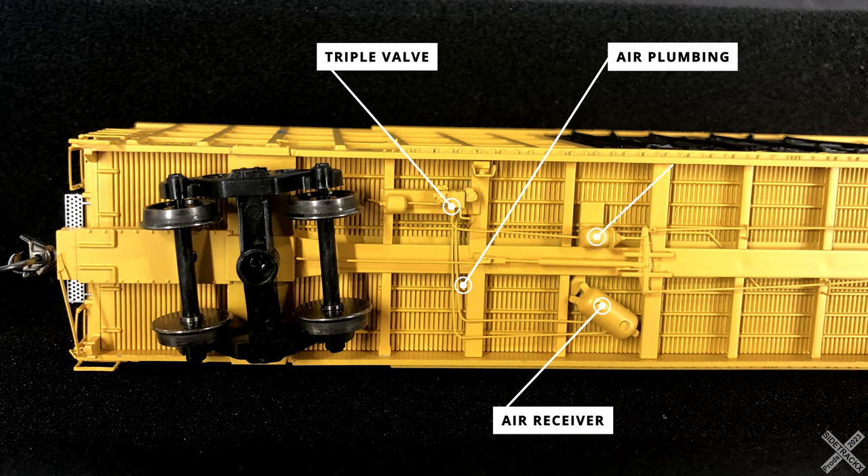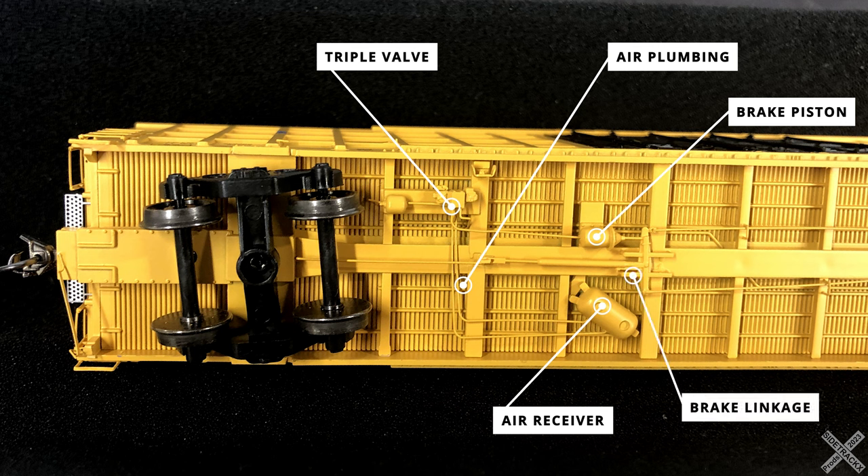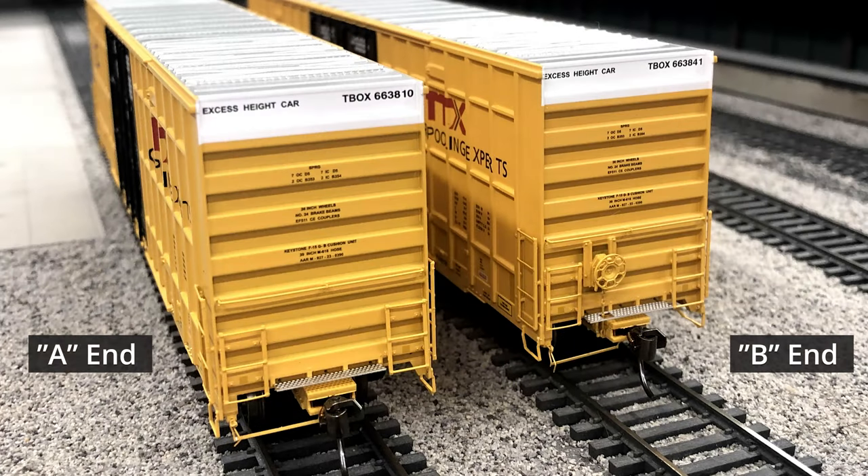The brake piston is on the same side as the triple valve, slightly off center. It connects the air side of the system to the mechanical linkage, which runs down the entire length of the car body, primarily attached to the center sill. The linkage details are separately applied plastic, with smaller support pieces made from wire. The A and B ends are pretty much the same, with the only difference being the lack of a brake wheel and brake wheel assembly on the A end, and thus the crossover platform is non-notched as well.